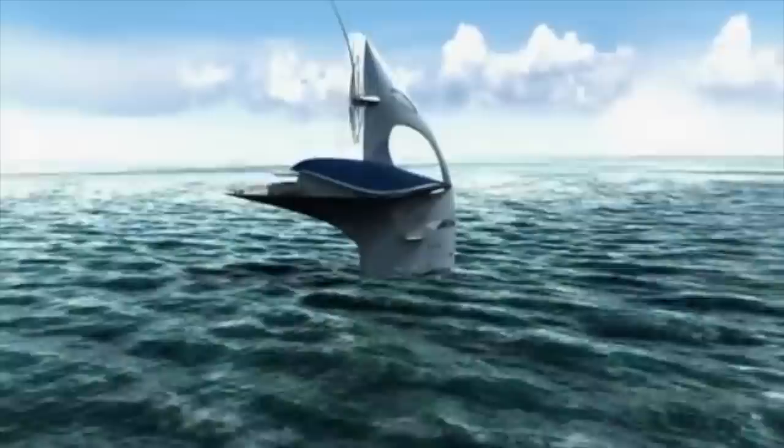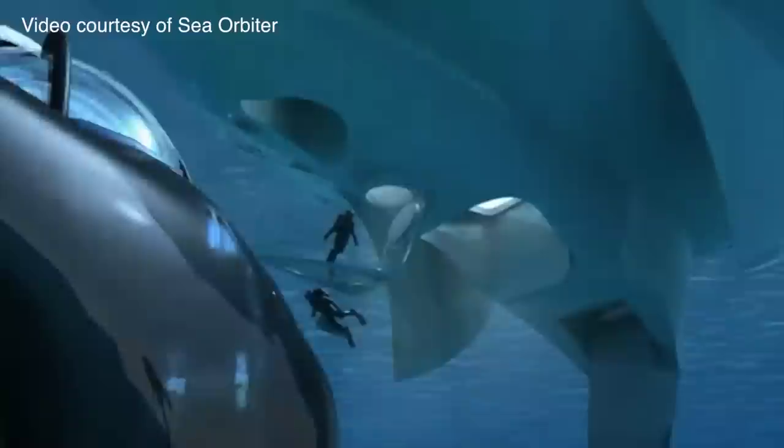Sea Orbiter is the brainchild of French architect Jacques Rouguerie and will exist mostly underwater, with housing for 22 researchers and crew. It will actually launch divers and submarines from under the surface of the water so that missions won't be contingent on the weather.